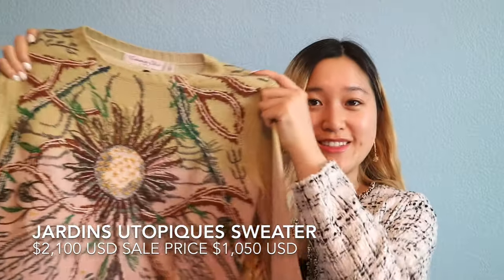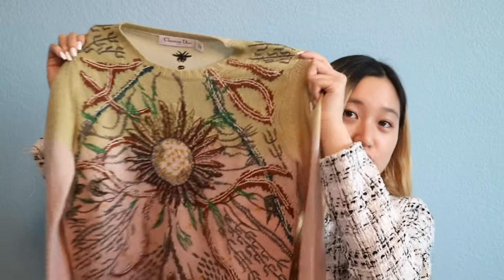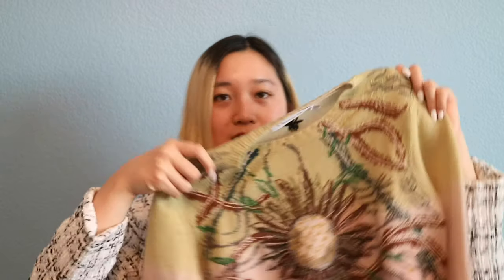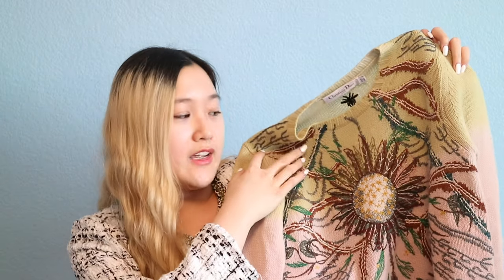The first item is in this Dior envelope here — super thin. I'm going to take it out and this is my first sweater. I got two sweaters total. This first sweater I liked a lot because it's a gradient, like ombre. It's kind of a green — a light green, similar to the handbag I just purchased — and then pink on the bottom. It is so pretty, and I really like it because it matches with my new handbag.